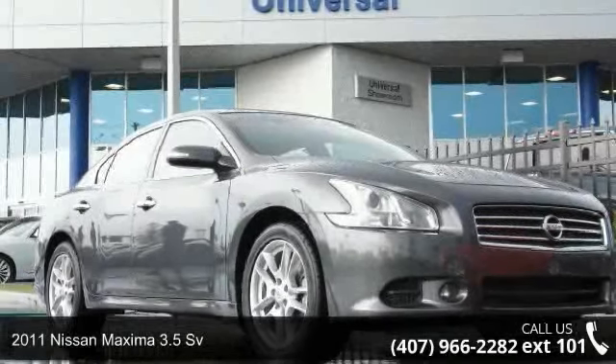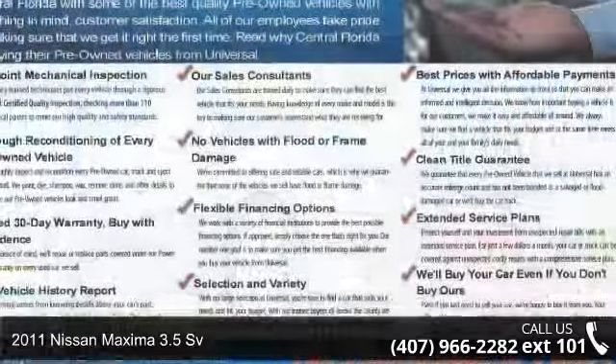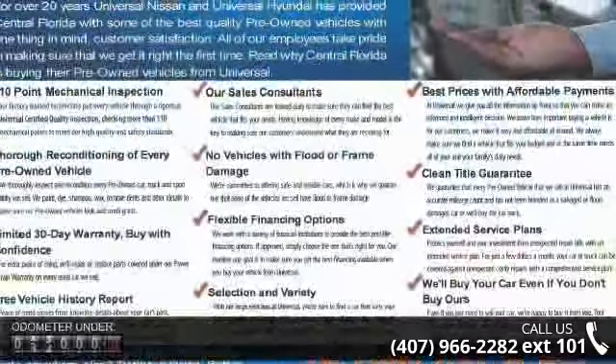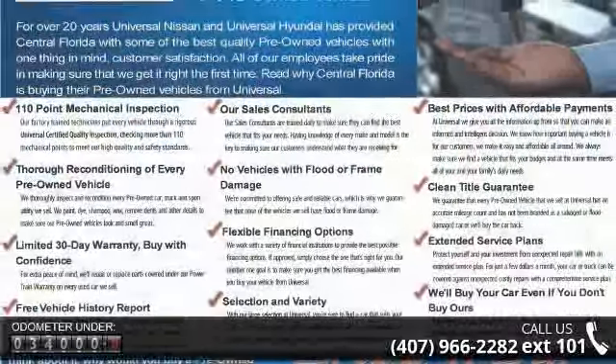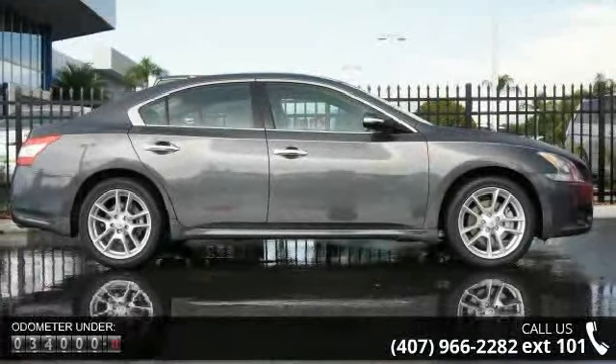Check out this 2011 Nissan Maxima. If you are looking for an automobile with great features, look no further. This vehicle comes with a reliable 6-cylinder engine connected to a smooth shifting automatic transmission.